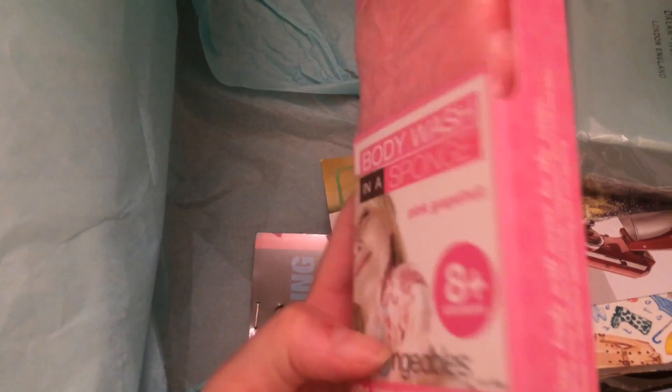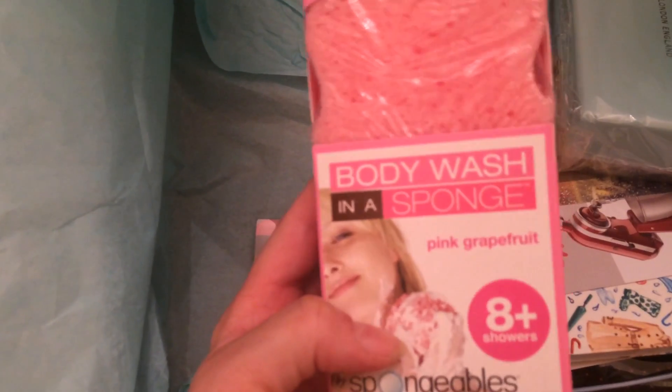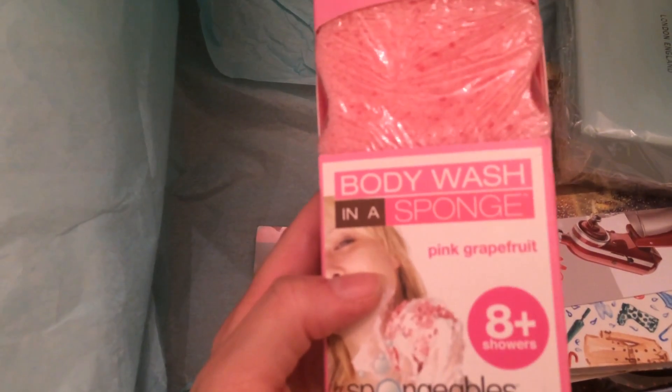Sometimes it's hard for me to try scented things because of my sensitive skin. I'll give it a try once and if it doesn't break me out in a rash, I'll keep using it.